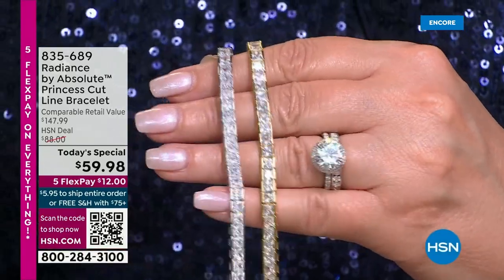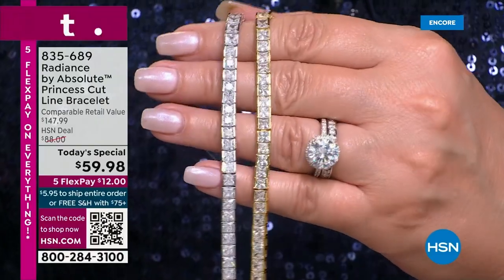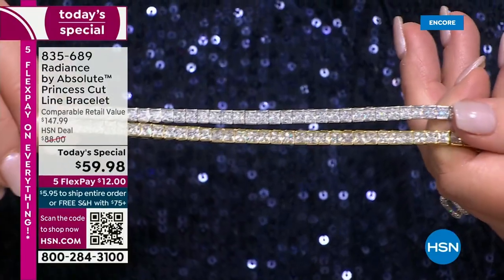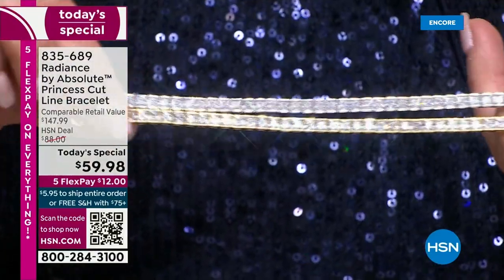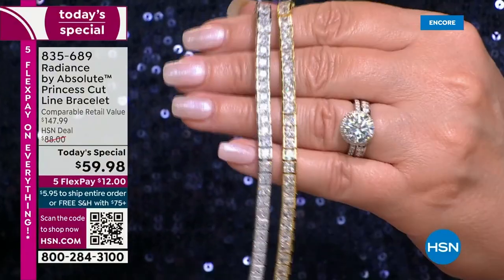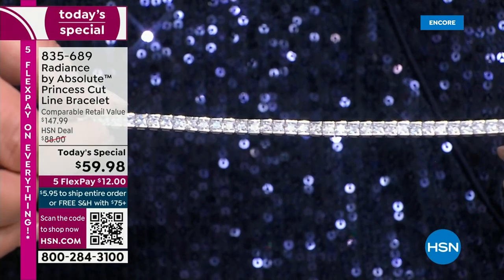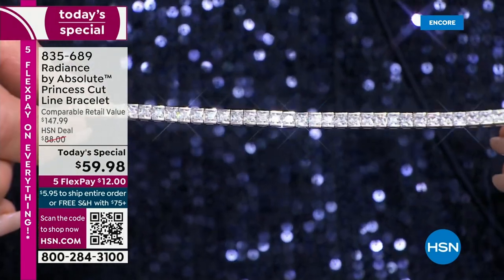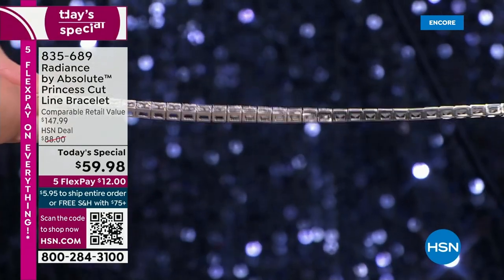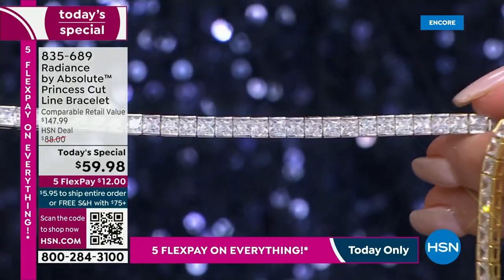Here we go, ladies. It's time to get you the most magnificent Radiance by Absolute — the first ever Radiance today's special. We pulled out all the stops. This is our most beautiful bracelet to date in Absolute. It is beyond breathtaking. Those are all princess cut, all channel or invisible set — you see absolutely no prongs at all.